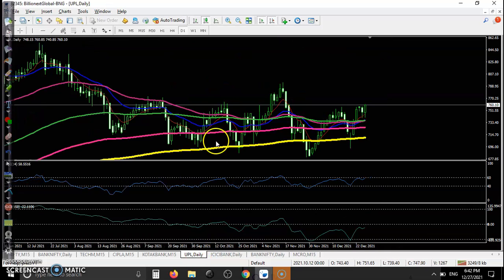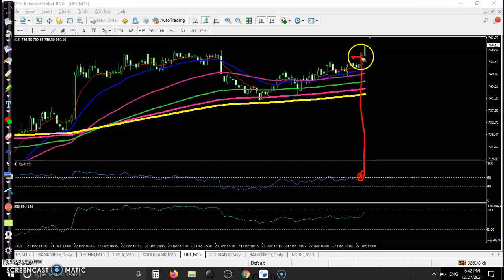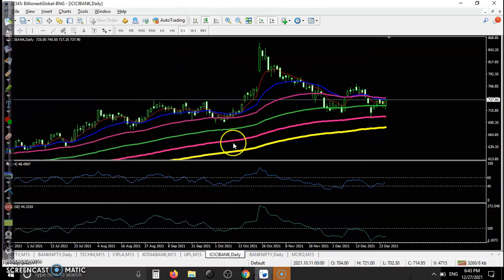Another one is UPL. Price is moving sideways on the larger time frame. On the 15-minute time frame, we were looking for a buy — somewhere here in this candle. After this, you can see they are confirming us. Once we placed the order, price went up a little more, but we are holding this position and expecting the price will create a new high very soon.